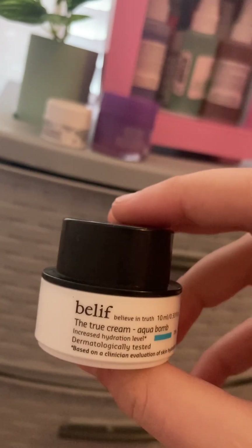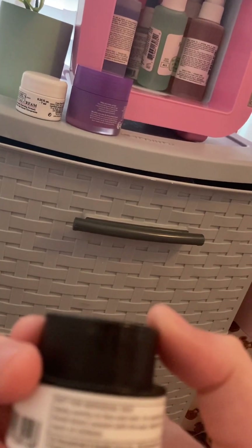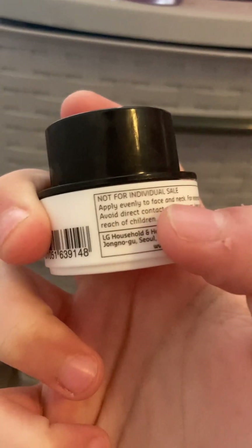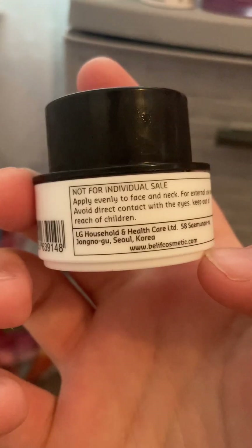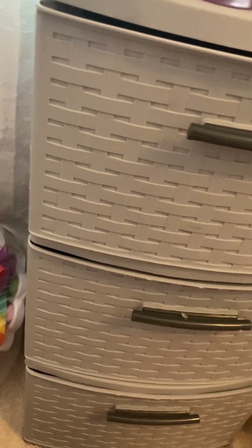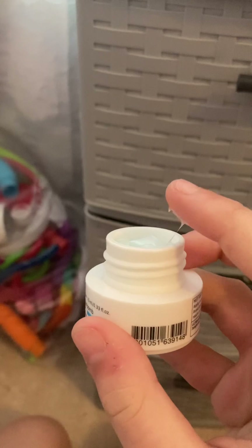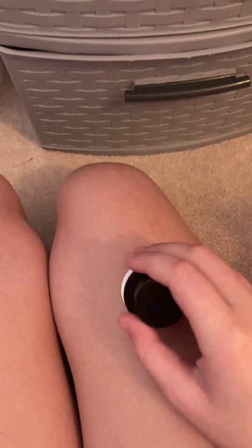Next is the Belif True Cream Aqua Bomb. I use this on my neck too — it says you can put it on your neck. It's very nice stuff, it's blue, and I like that a lot.